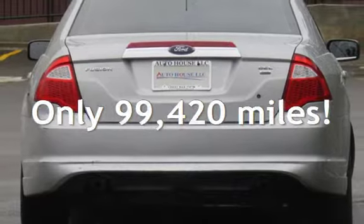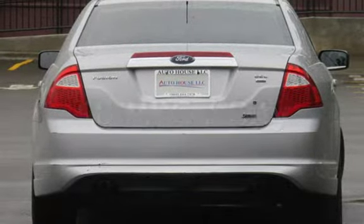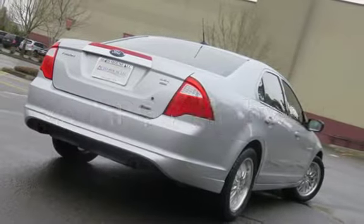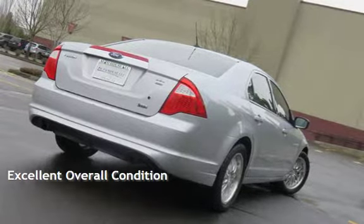This Ford has less than 100,000 miles on the odometer. Estimated fuel economy for this vehicle is 18 miles per gallon in the city and 25 miles per gallon on the highway. This vehicle is in excellent overall condition.